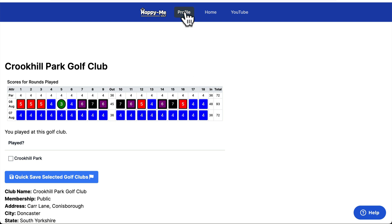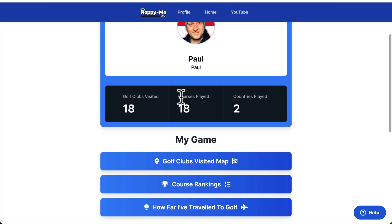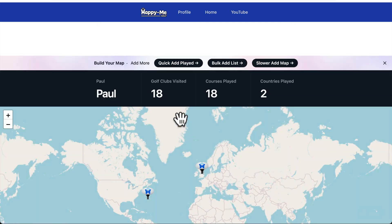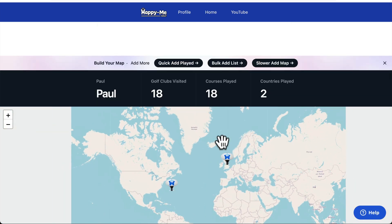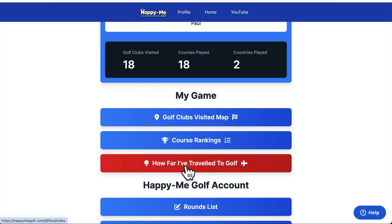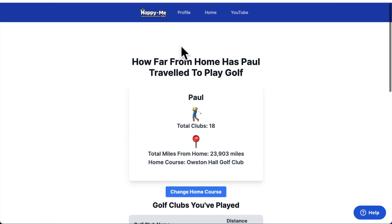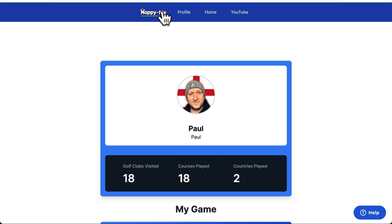There are lots more features to come. Let me know in the comments what more you want and I'll certainly try to add it. That is how to see how far away you've played golf — here's the map of where you've played and how far away. It's just an extra feature. Join up — it's 100% free to join and I expect it always will be. Thanks for watching, see you all again soon. Paul, Happy Me Golf, out.